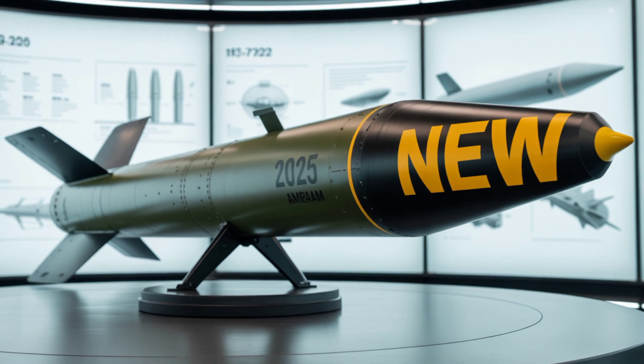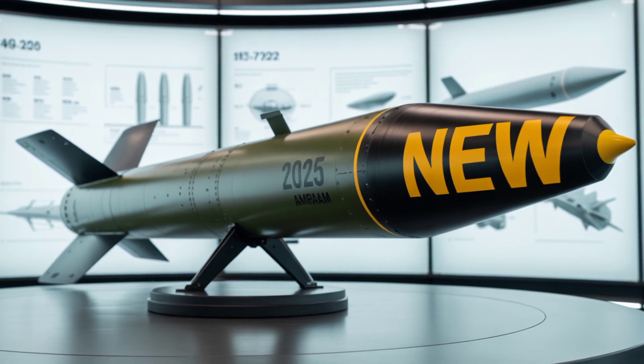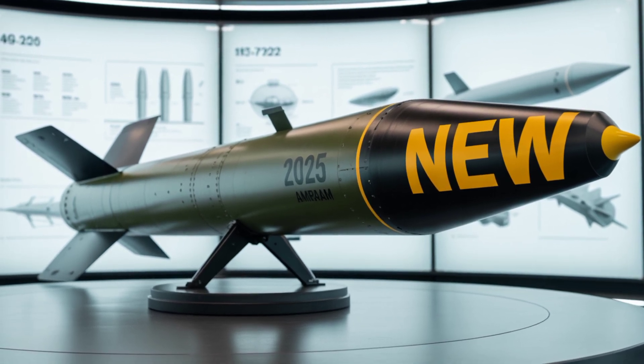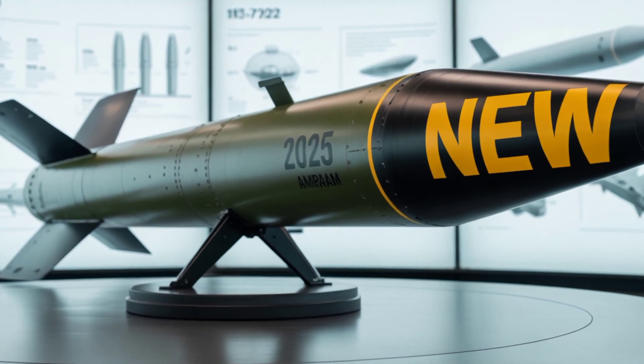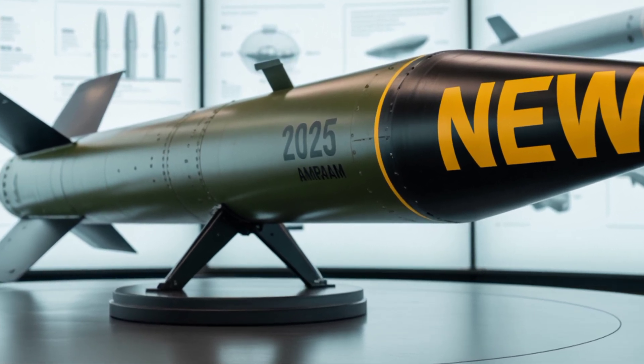Designed by Raytheon, this missile is used by US and NATO aircraft like the F-16, F-22 Raptor, F-35 Lightning II, and Eurofighter Typhoon.